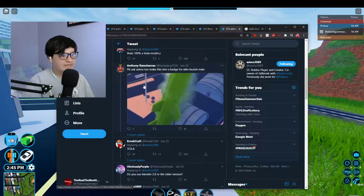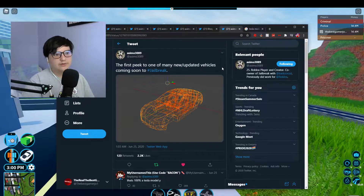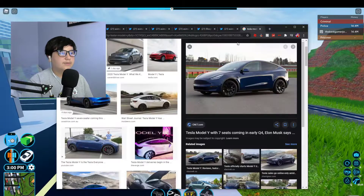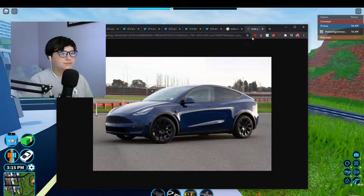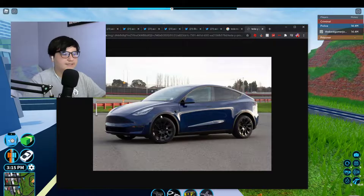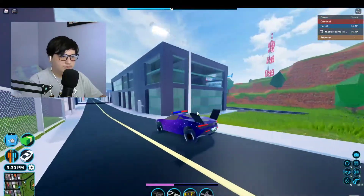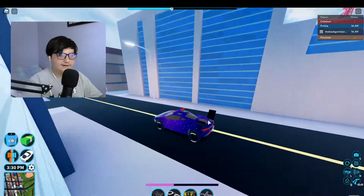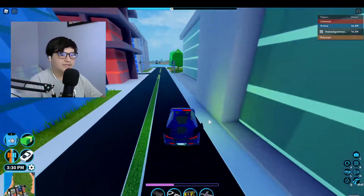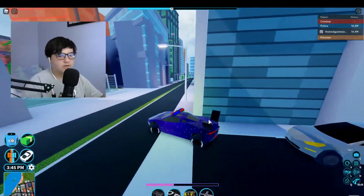That's 100% the Tesla Model Y. It's a very cool car - I like it. Badimo and Asimo are big Elon Musk fans. I'm not sure what the McLaren is going to get replaced with. Maybe it's just going to get removed and not replaced by anything, but I doubt it. Maybe they're just going to update the model, make it faster, or maybe there is another car going to replace it.